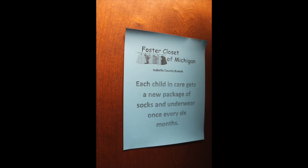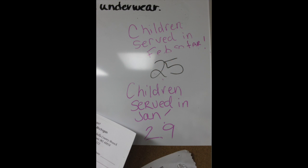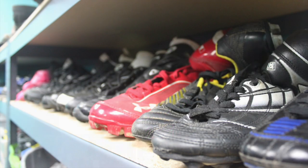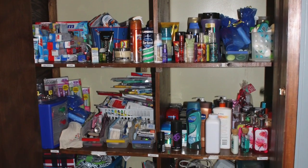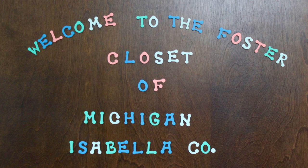I feel like every little thing that we're doing now when they're younger is going to help impact or hopefully make some kind of change. I especially feel that with our teens — if we can reach out and support them, especially during their transition, every little bit would help. We've had people say that they felt like it was Christmas.